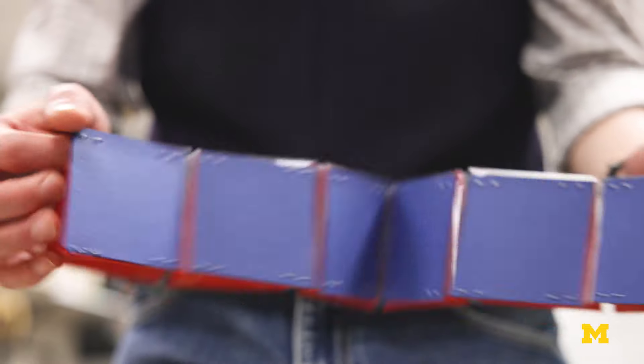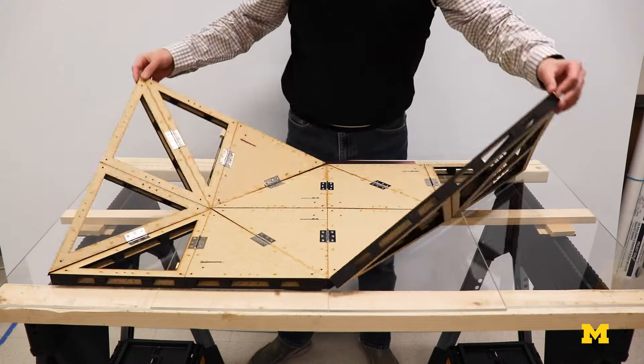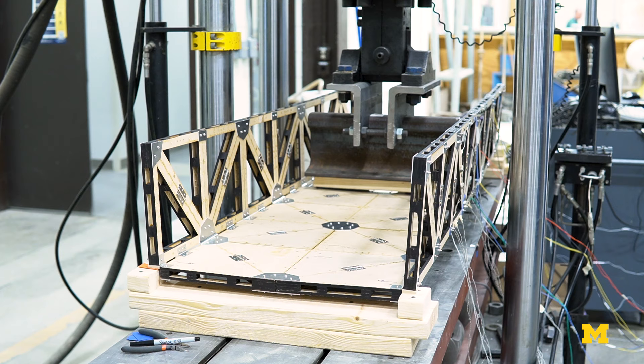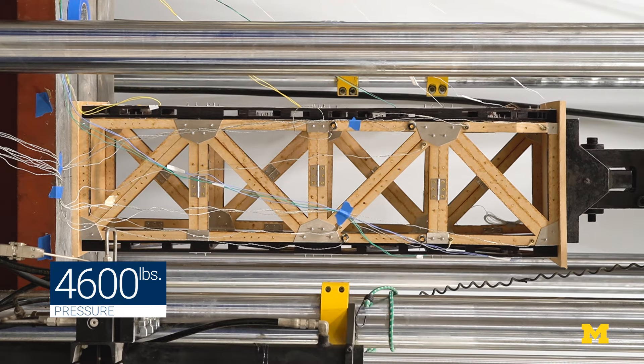A lot of previous work and a lot of recent work has really been able to expand the scale of origami, but they've really used, for the most part, thin origami. What's really unique about our work is really being able to strategically build in thickness, which allows us to carry really large loads, but at the same time there's a lot of modularity embedded into these designs.